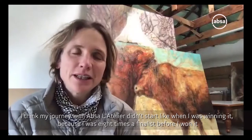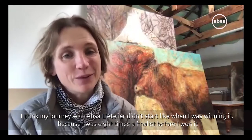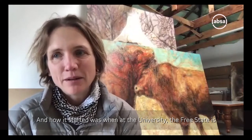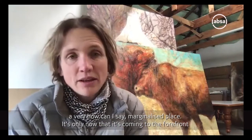My journey with APSA Latelier didn't start when I was winning it, because I was eight times a finalist before I won it. And how it started was at the university - the Free State is a very marginalized place.